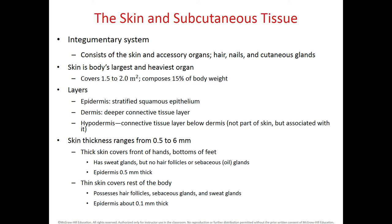Our skin varies in thickness depending on the area of the body. It can range between 0.5 to 6 millimeters. One of the areas of our body where we have the thinnest skin or epidermis will be within the eyelids. And one of the areas where we have the thickest skin will be within the back of our body in between the scapula.